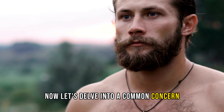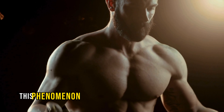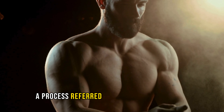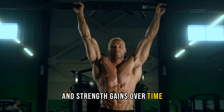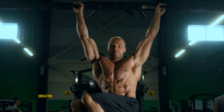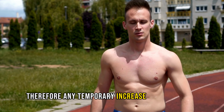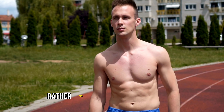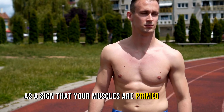Now let's delve into a common concern surrounding creatine supplementation: the rapid initial weight and muscle gain. While it's true that creatine can cause an increase in water retention, this phenomenon doesn't undermine muscle definition. Rather, it fosters enhanced intramuscular hydration, a process referred to as cell volumization. This cell swelling is essential for optimizing muscle growth and strength gains over time. By saturating muscle cells with water, creatine primes them for greater performance and growth potential. Therefore, any temporary increase in body weight is primarily attributed to this beneficial water retention within the muscles rather than excess fat accumulation. Embrace this natural process as a sign that your muscles are primed for growth and development.